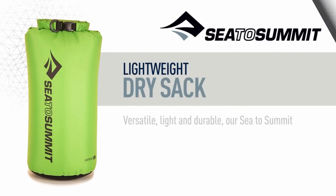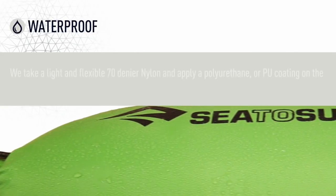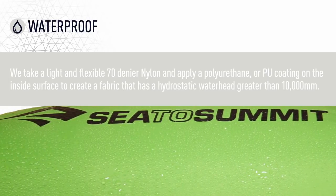Versatile, light, and durable, our Sea to Summit lightweight dry sacks are the ideal all-rounder providing reliable performance at a great price. We take a light and flexible 70 denier nylon and apply a polyurethane coating on the inside surface to create a fabric that has a hydrostatic water head greater than 10,000 millimeters.